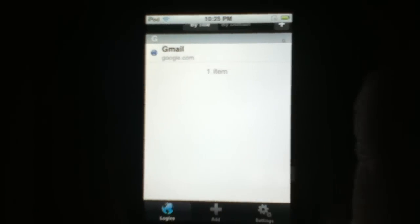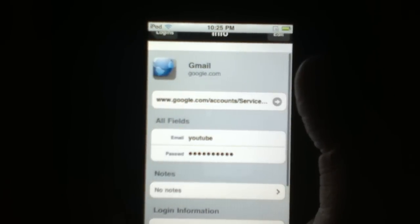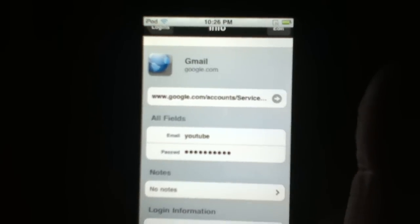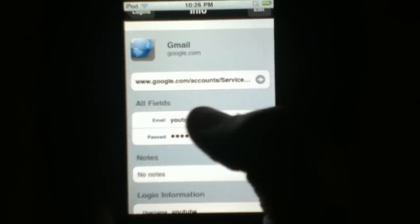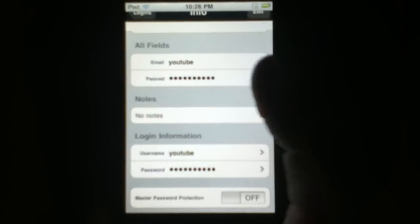To view your account, just hit Logins and then tap the account that you just created — not a real account but the password that you saved. Right here we have the URL and we have the login information here. You could modify it if you need to.